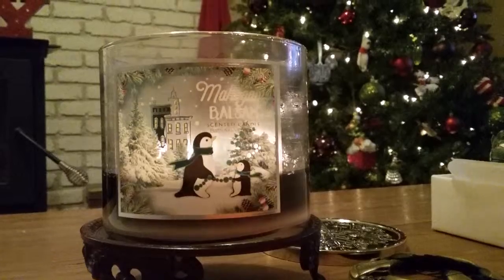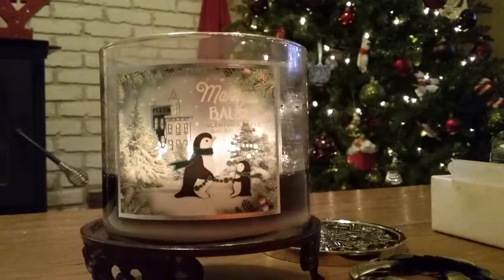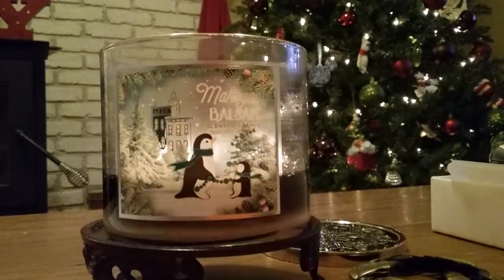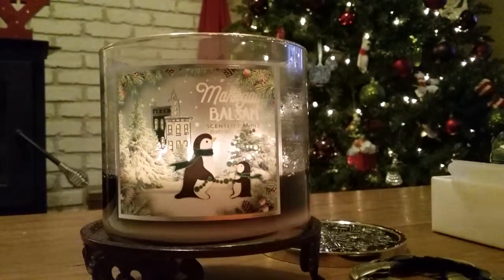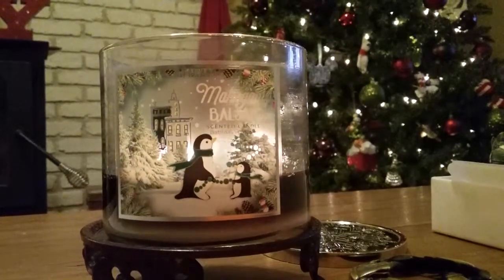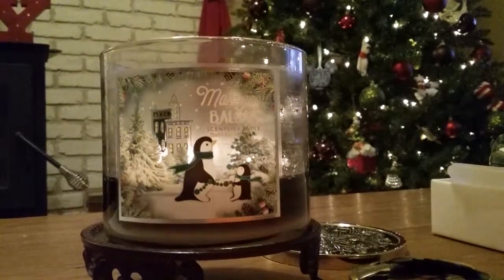Long story short, this is definitely a powerful enough candle that you do not need a tart to go with it. It is very strong and you can really smell both the Mahogany Teakwood and the Fresh Balsam — all of those aspects — making such a nice candle. I also think the little packaging with the penguins on the front is really cute. Their Holiday Traditions collection had really cute labels overall, and I really do like this one.